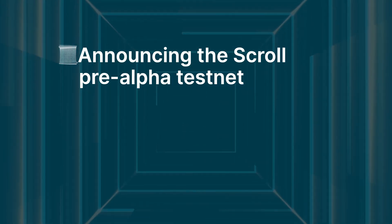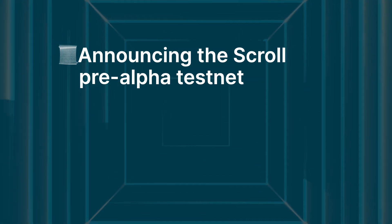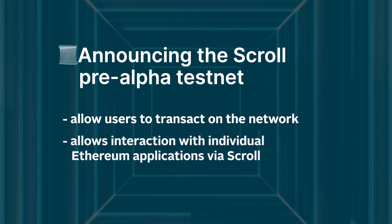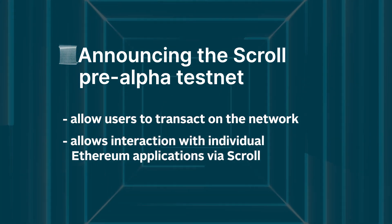Migrating dApps from one network to another is now much easier thanks to Scroll's innovation. Scroll is also working on a new update called the Pre-Alpha Testnet, which they claim will allow users to transact on the network and interact with individual Ethereum applications via Scroll.